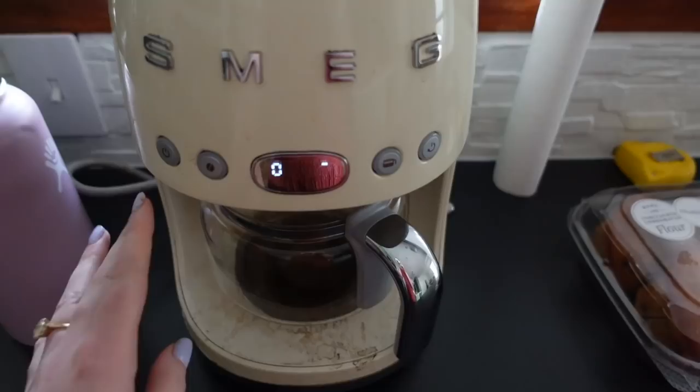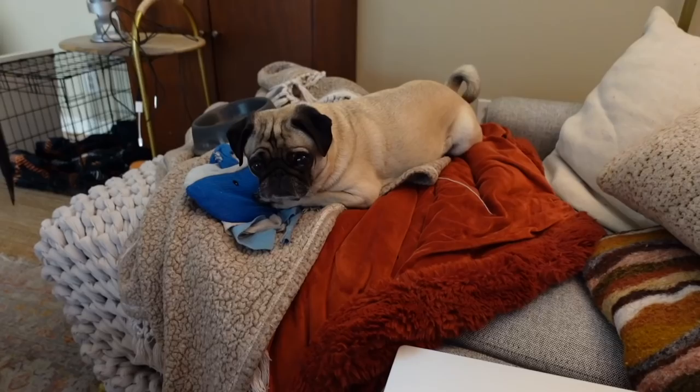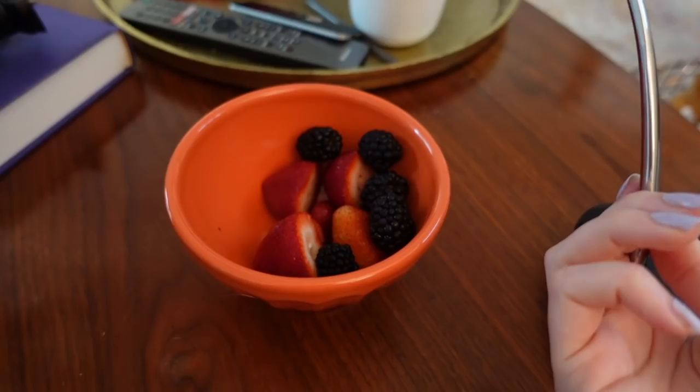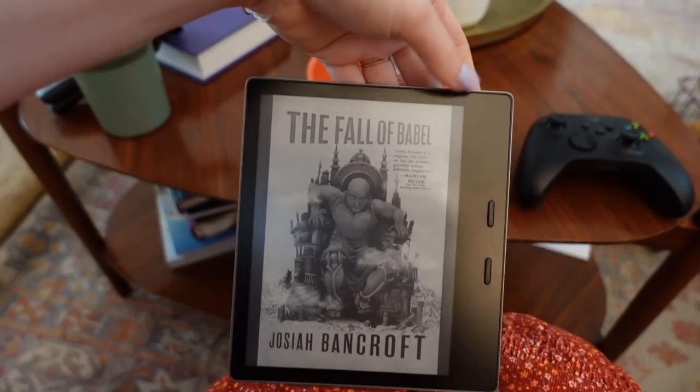Good morning everyone. Clay always preps the coffee every night — I'm always grateful for it. This is Matilda and my last day in here; this room is getting painted today, or at least the ceiling. Celebrated this morning by cutting up some berries. I have my cup of coffee and I'm going to read some of The Fall of Babel, which I've been reading on my e-reader.